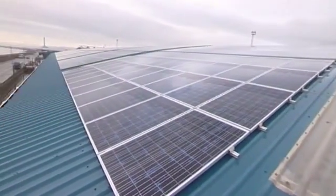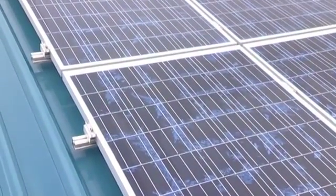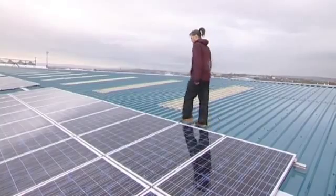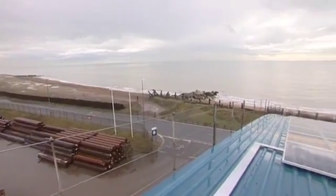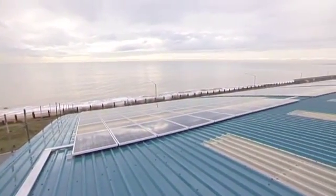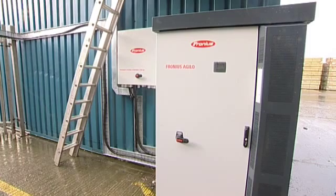Almost a thousand solar panels cover the roof of Shed 10 at Shoreham Port in Sussex. This massive array is the biggest project yet by the Brighton Energy Co-operative, paid for by small investors looking for a better and greener return on their capital. It costs nearly a quarter of a million pounds, and all that investment came from people in the community — with investments ranging from £300 up to £20,000, and more than 250 people who own this array.